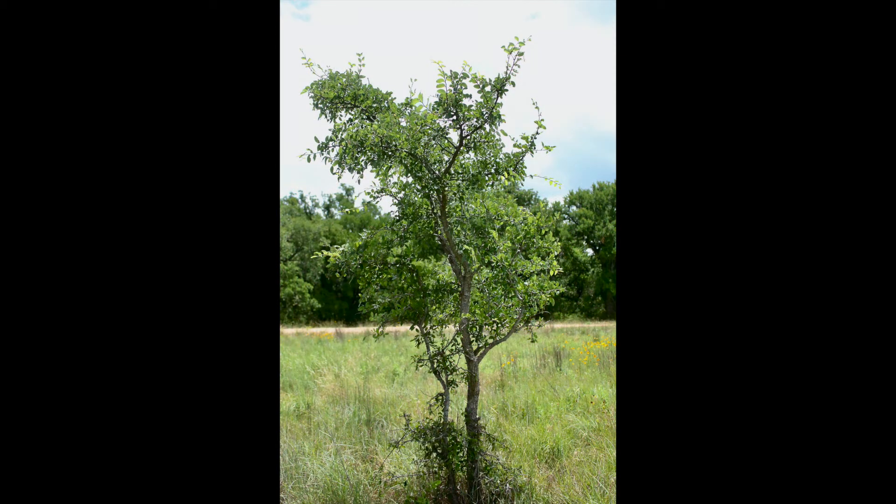It's common to find heavy browsing pressure and even a browse line underneath Cedarums of all ages, and bucks love to use the low-hanging limbs as licking branches over scrapes.